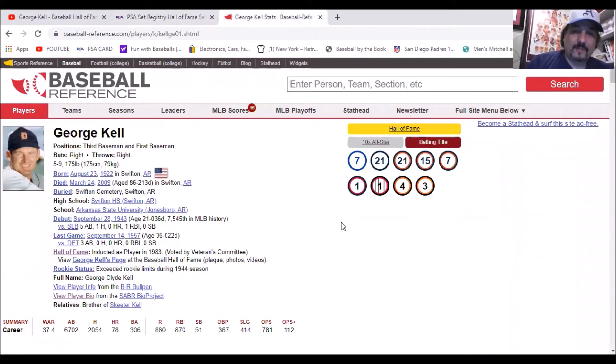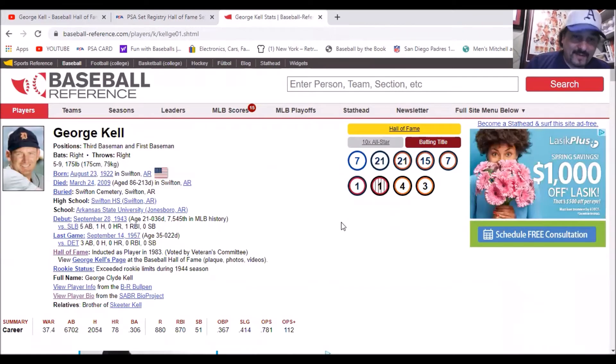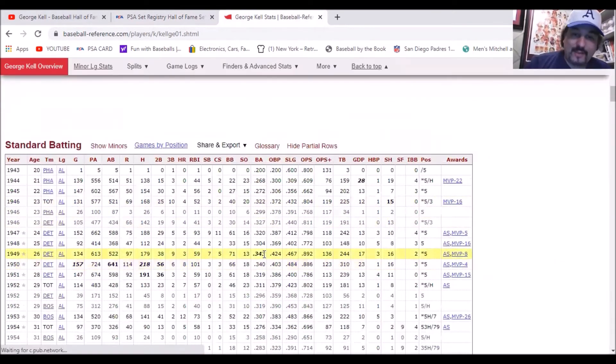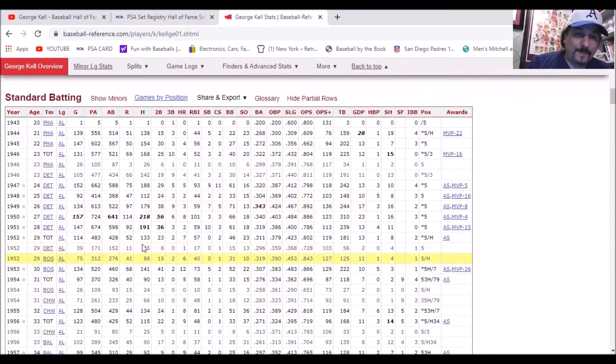Let's go over Mr. Kell's statistics. He was a 10-time All-Star and won a batting title in 1949, just barely edging out Ted Williams. His best year was probably 1950, where he led the league in hits with 218 and in doubles with 56. He was not a power hitter — hit eight homers — but did drive in 101 RBI and hit .340. He started his career in 1943 with the Philadelphia Athletics and played with the A's from '43 to '46.